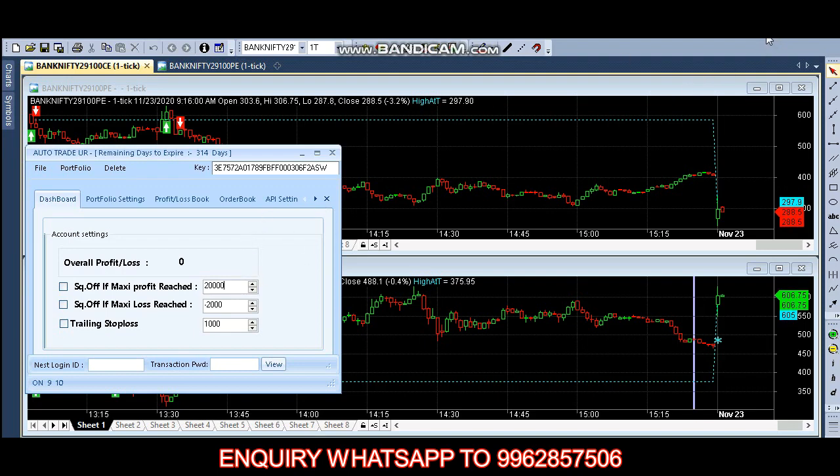Hello everyone, welcome back to Big Bull Traders. Today we are trading in the 2900 call option and 2900 put option. The put option price is 305 and the call option price is 554. We are selecting the strike price based on the previous closing price.